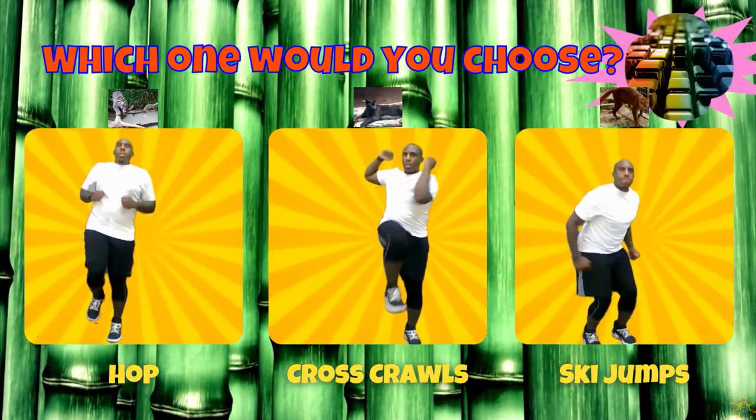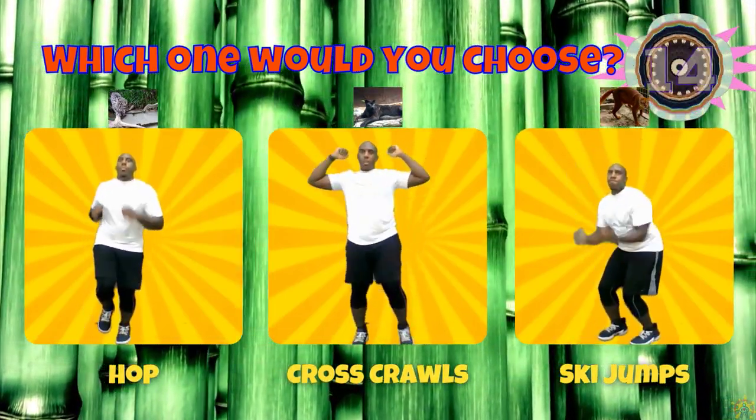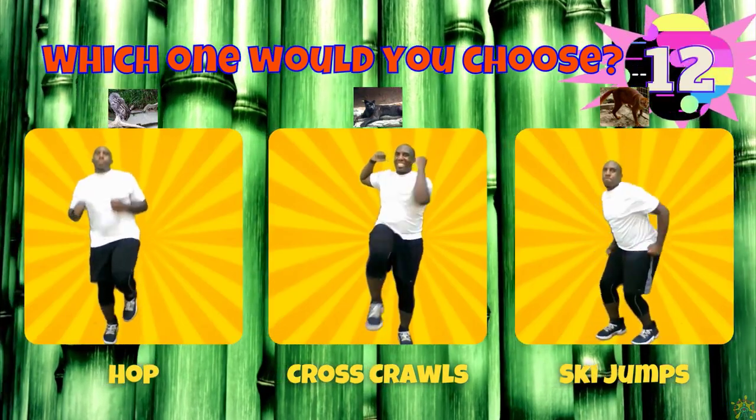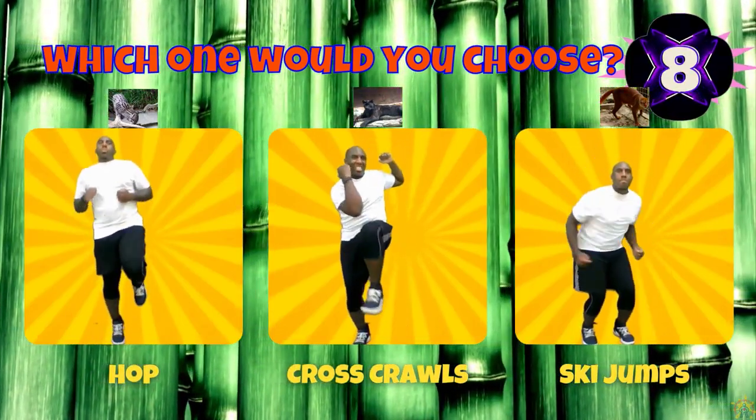If you chose a fishing cat, hop on one foot. If you chose a panther, do some cross crawls. If you chose a bay cat, do some ski jumps.